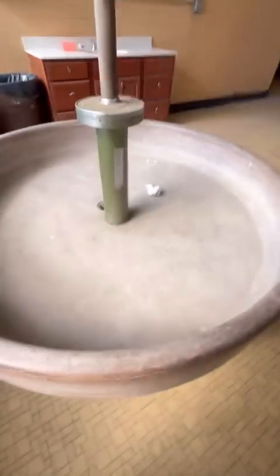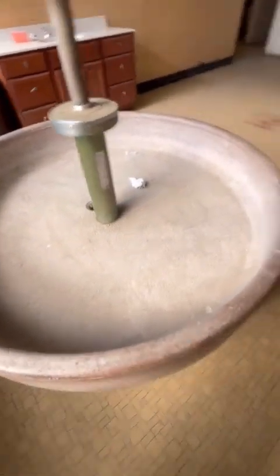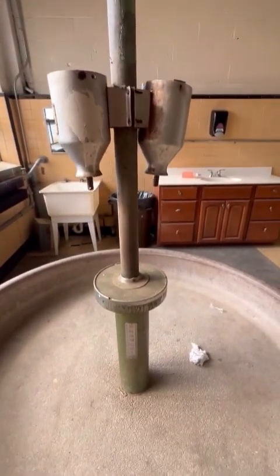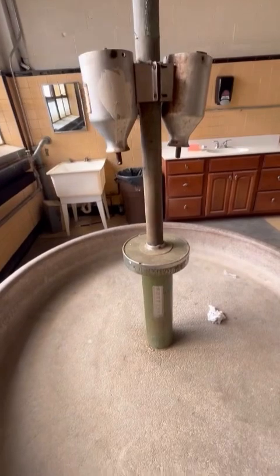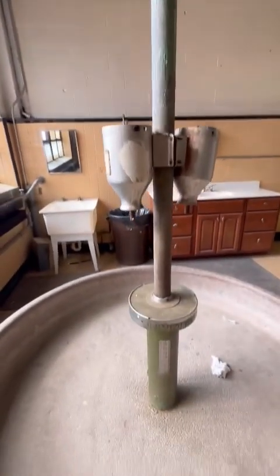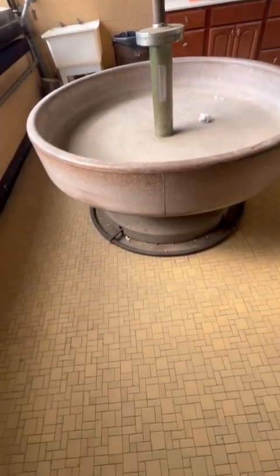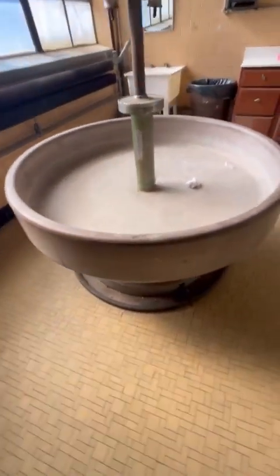Let's see what it does. Well, that was anticlimactic. I really thought this thing would work. Oh, well. Cool sink, though.